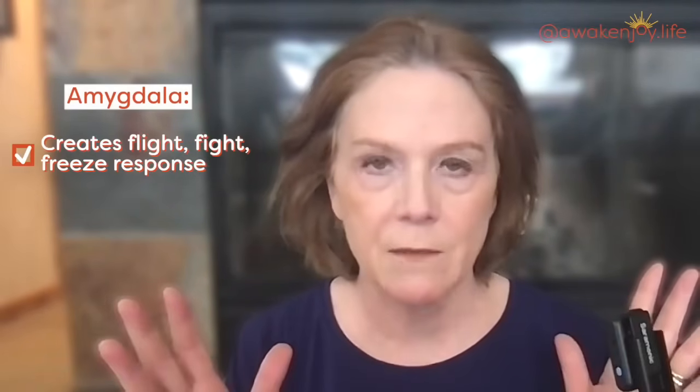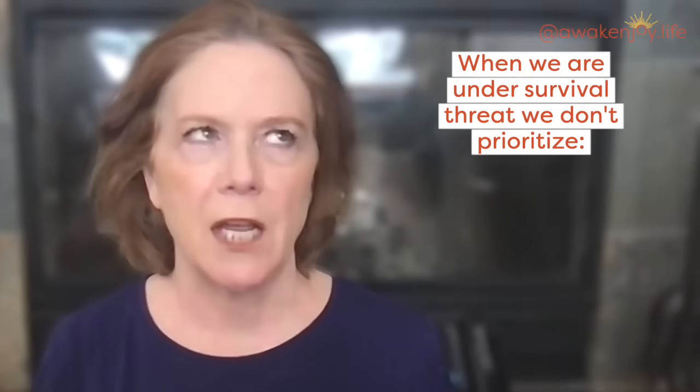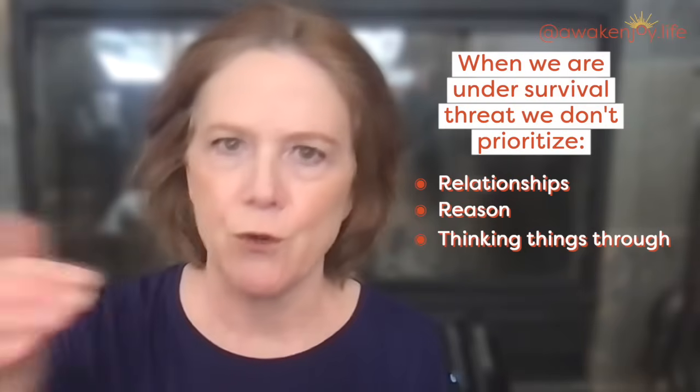Hopefully you've watched my other two videos on the amygdala hijack — I'll link them so you can watch those. This is the part of the brain that creates the fight-flight-freeze response; it intensifies all of our emotions as if we were under a survival threat. When we're under a survival threat, we don't prioritize relationships, reason, thinking things through, planning, or choosing reasonable responses. We are just totally reactive, and it gets us into a lot of trouble. So pausing and really thinking through what you are feeling activates other regions of your brain and your amygdala will calm down.